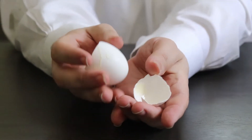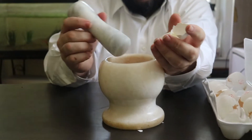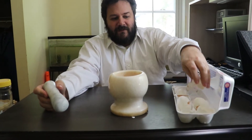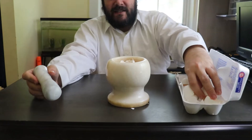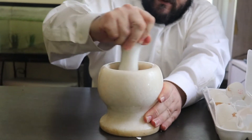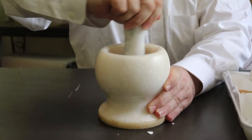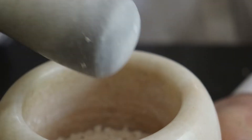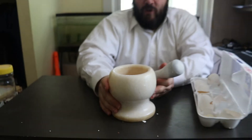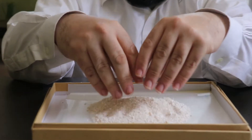After we have some omelets, we take the eggshells and I throw them into a mortar and pestle. If the eggshells are sufficiently dry, in just a few seconds I'm grinding them into a fine powder.